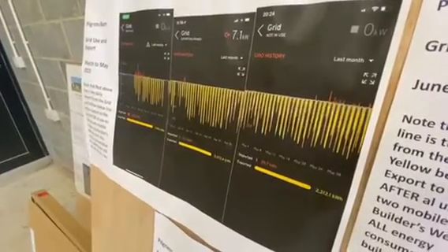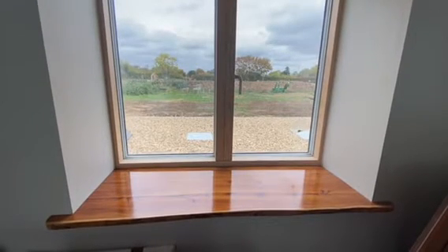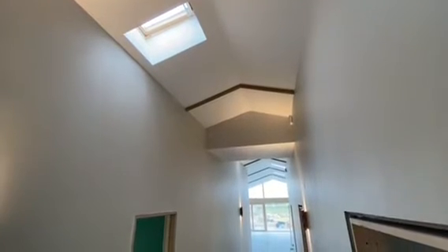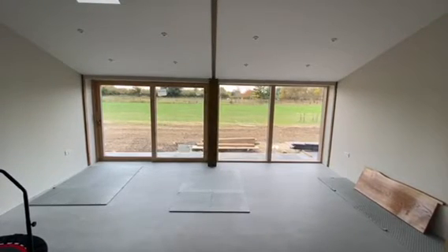Nick and Saffy are generating so much energy, they can sell surplus back to the grid. Windows at Pilgrim's Barn are all triple glazed and heavily insulated. The walls and floor have an extremely impressive U-value of 0.1, and the roof has an even better U-value of 0.055.